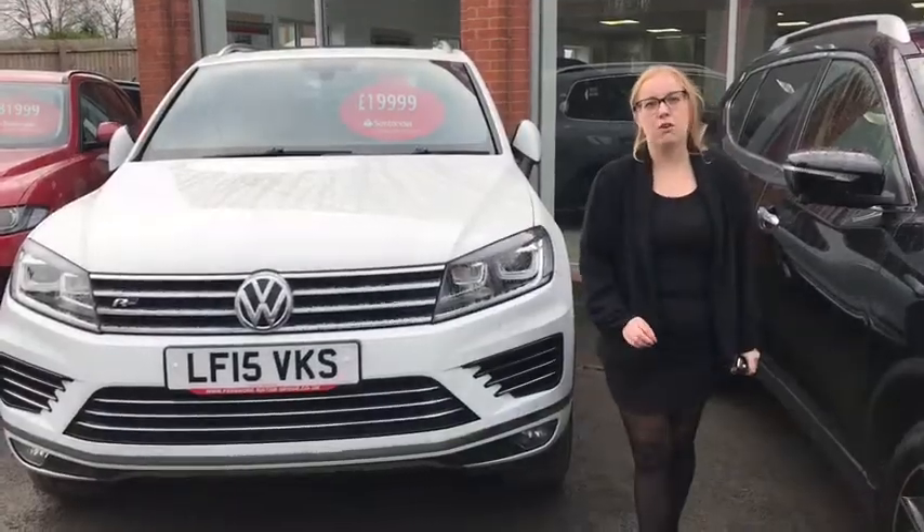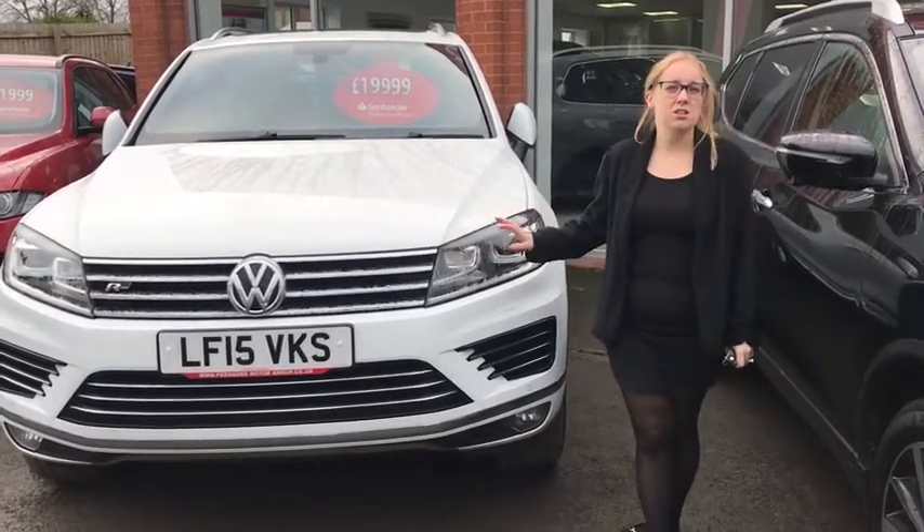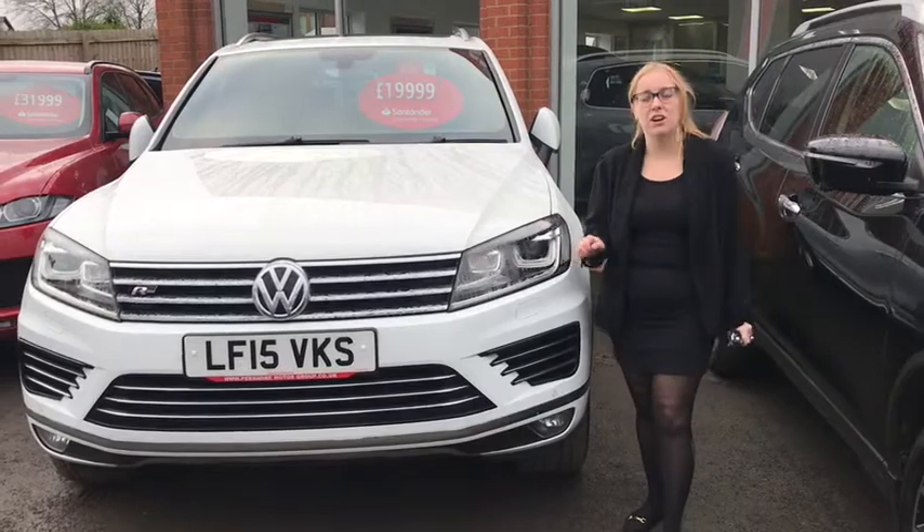Originally priced at just over £47,000, you can get this now for just £20,000, so come to Sports and Prestige and have a look at this Volkswagen Touareg.